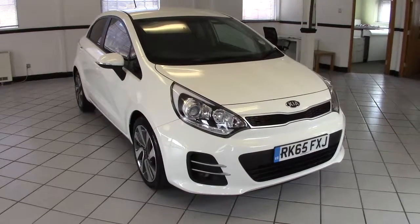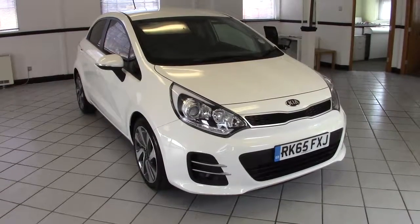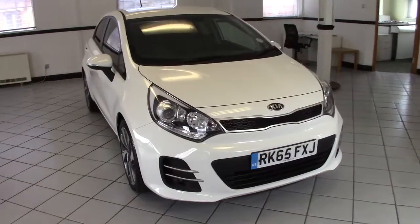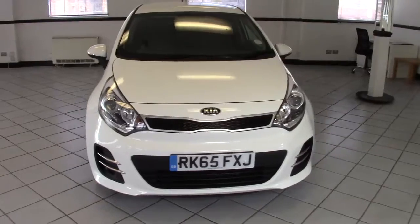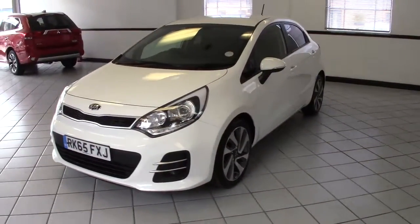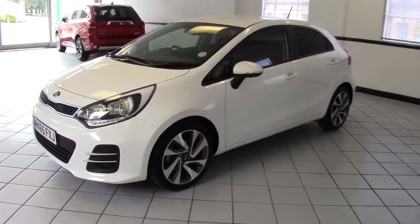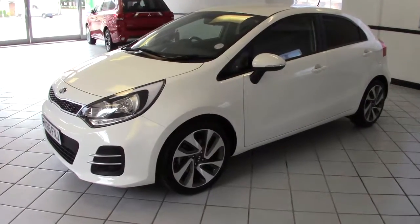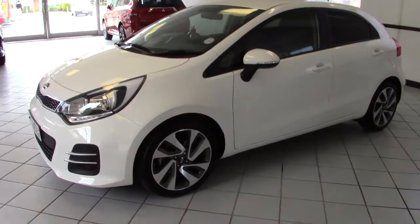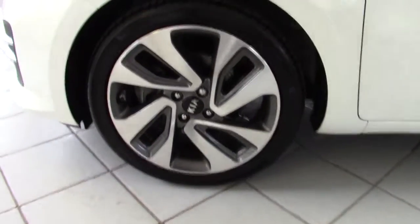Hello, this is Milton Keynes Kia's approved Kia Rio 3 1.4 CRDI. It's the 1.4 diesel, 3 spec, very high specification. It's just done 7,900 miles from new, finished in this lovely clear white with contrasting black cloth upholstery. Let me show you around the car so you can see what lovely condition it's in.